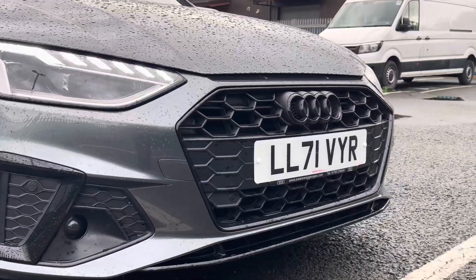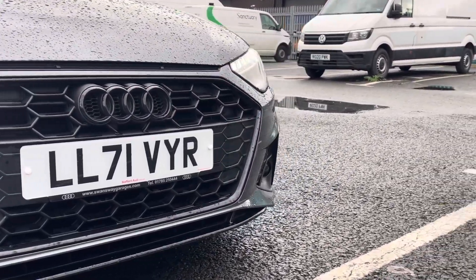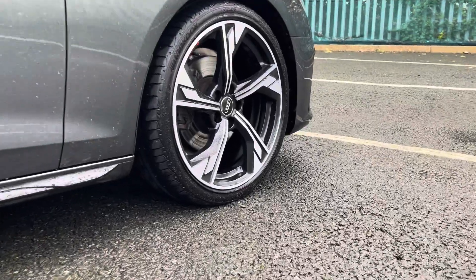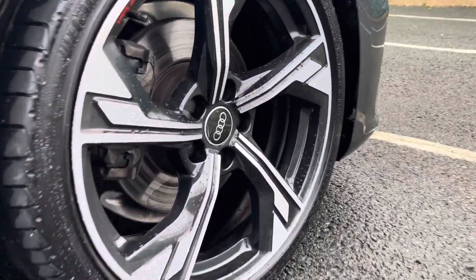Some of the great exterior features of this vehicle include the eye-catching black accents throughout, as well as these fantastic 19-inch five-arm flag design alloy wheels that add very nicely to the car's exterior looks.